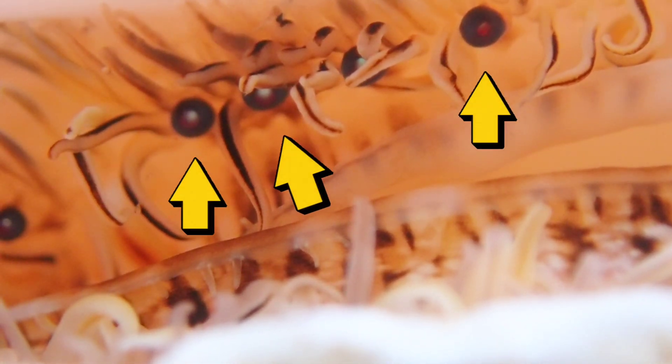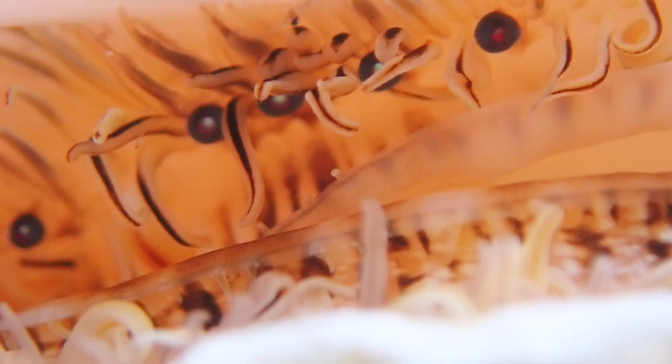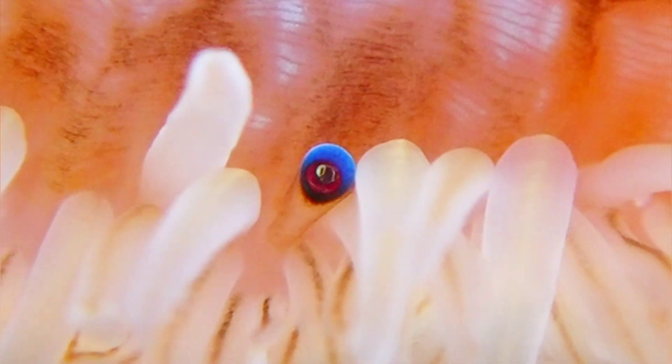Another amazing fact about this species is that they actually have eyes. They can have up to 200 small eyes all around their mantle, and these eyes have a beautiful blue sheen and allow the scallops to detect approaching predators.